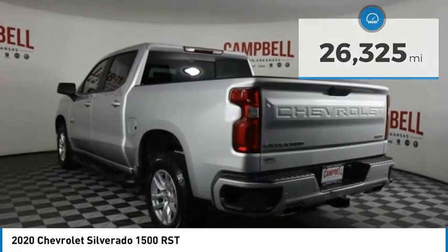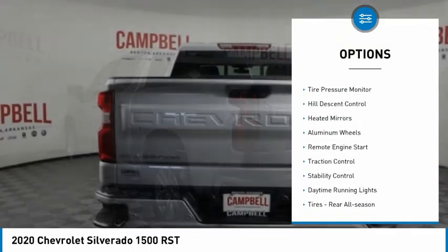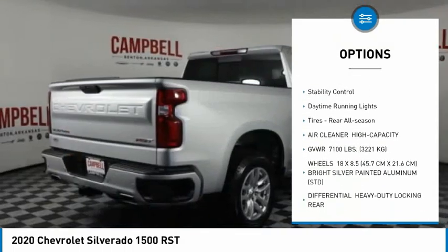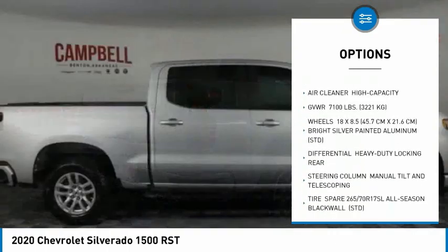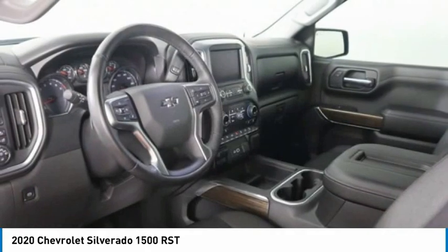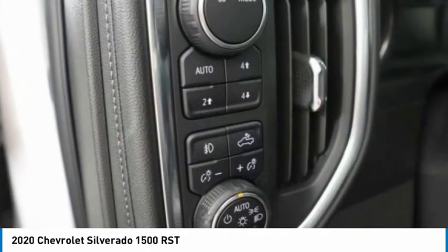Here are some of this vehicle's great options: four-wheel drive, tire pressure monitor, hill descent control, aided mirrors, aluminum wheels, remote engine start, traction control, stability control, daytime running lights, and rear all-season tires.